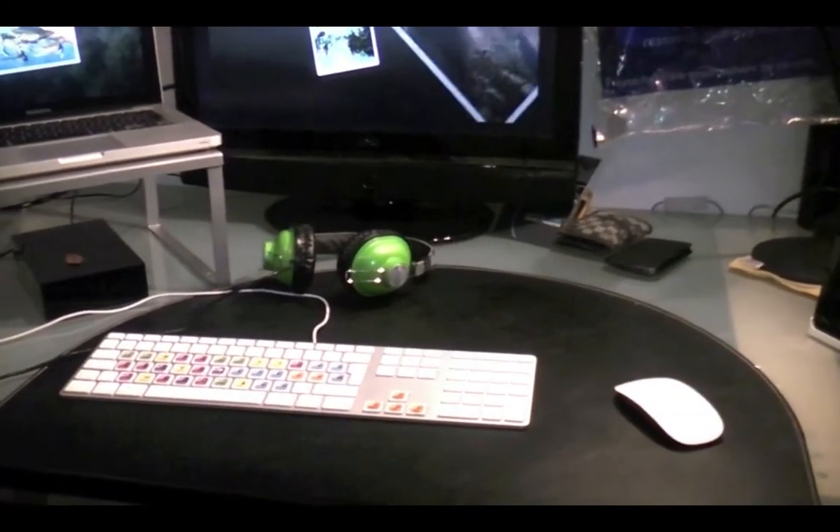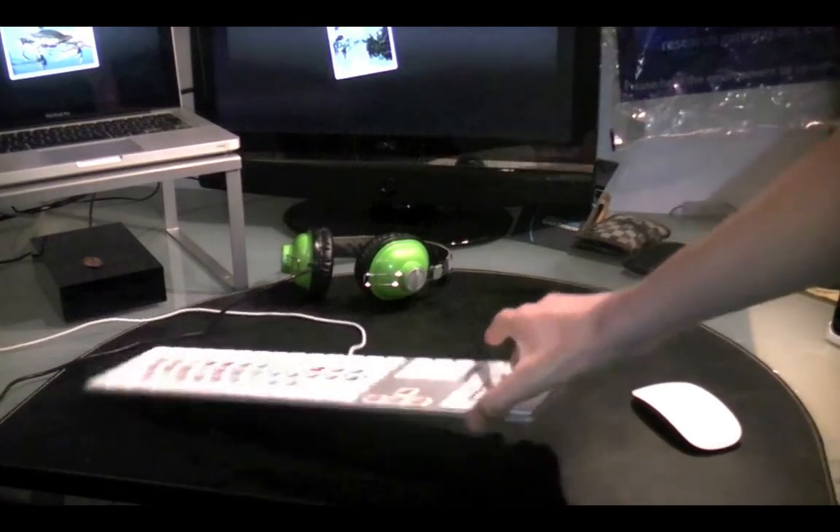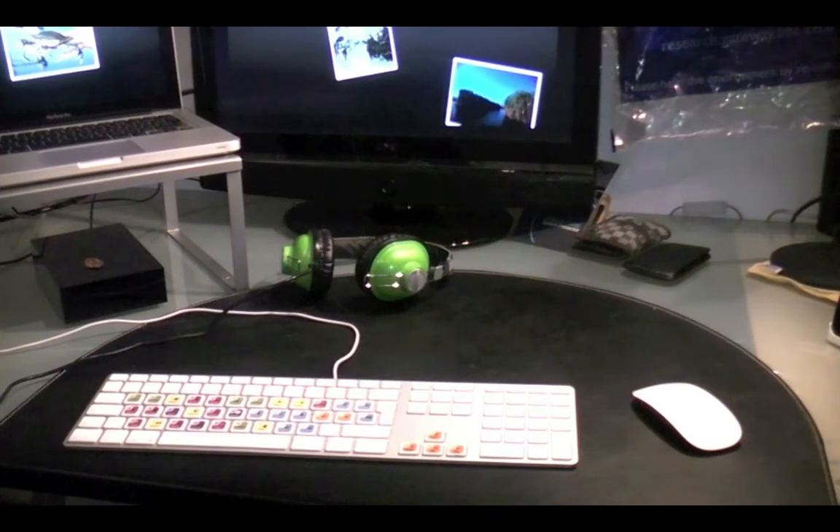Down here is my keyboard — it's the Apple one from a couple of years ago with the numeric pad. It's also got Final Cut stickers on there to help with my editing.